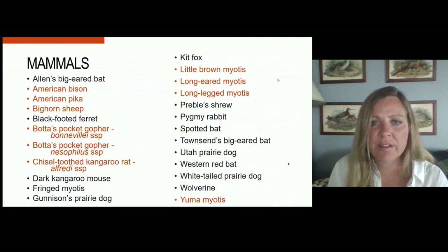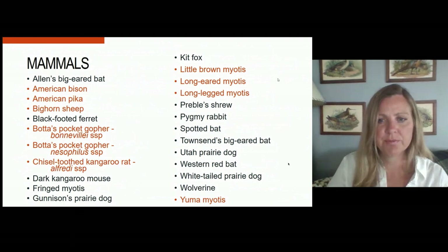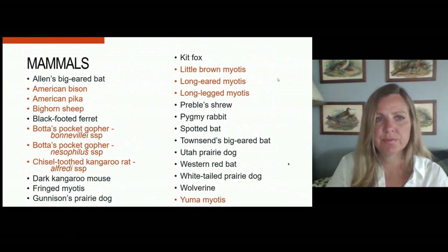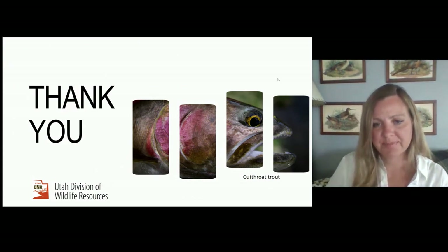Finally, here are the proposed mammals. We have added four new bats due to the risk of an emerging disease called white-nose syndrome. Thank you very much for your time, and I look forward to your questions.